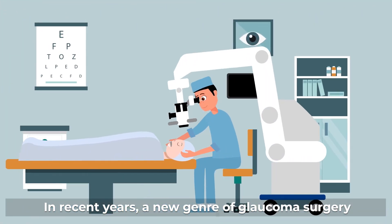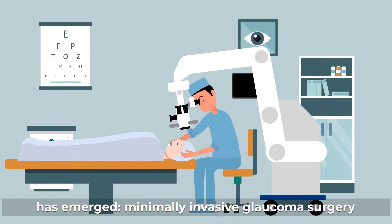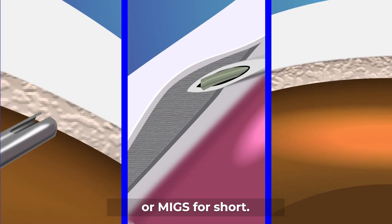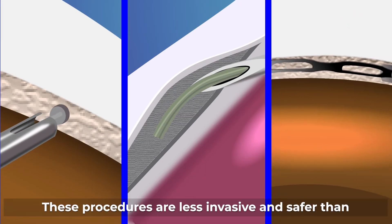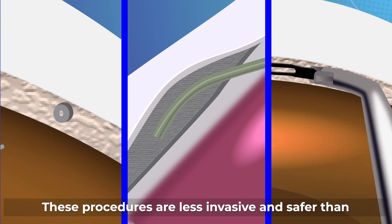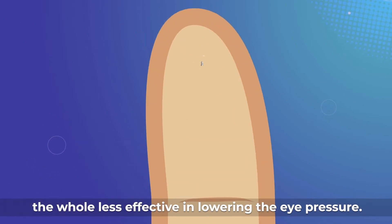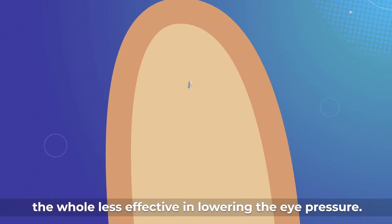In recent years, a new genre of glaucoma surgery has emerged: minimally invasive glaucoma surgery, or MIGS for short. These procedures are less invasive and safer than conventional glaucoma surgery, but are also on the whole less effective in lowering the eye pressure.